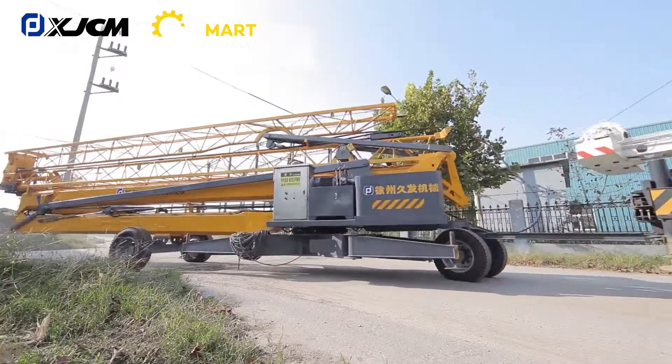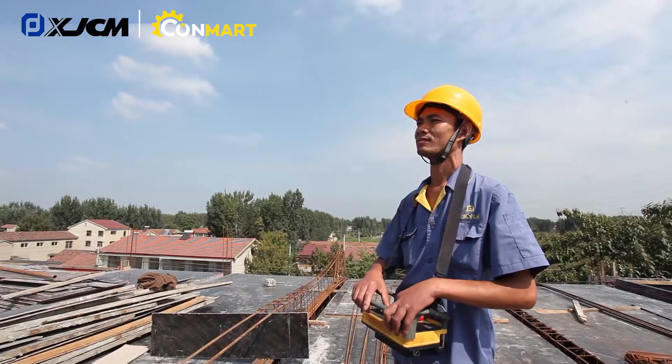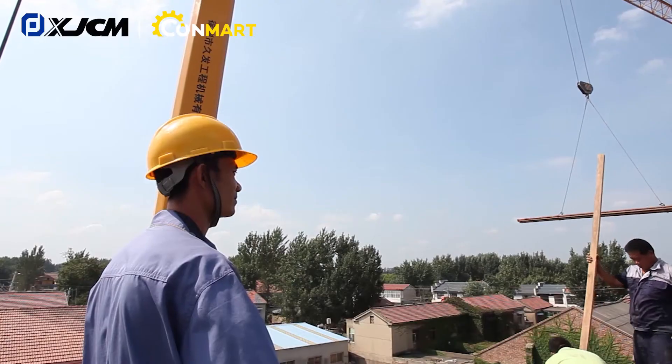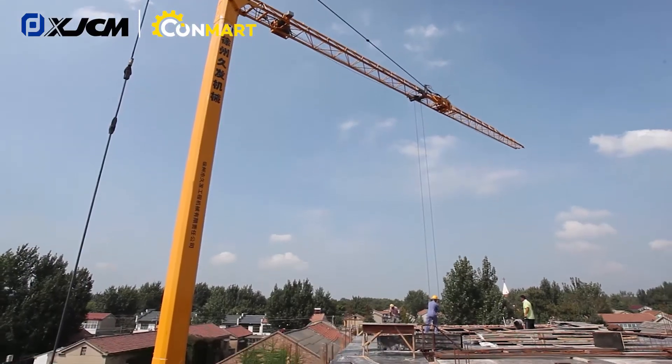Founded in 2002, XJCM is China's first manufacturer of rough terrain crane. Its product line consists of the market-leading rough terrain crane, truck-mounted crane, self-erecting compact tower crane, pipe layer and parts.